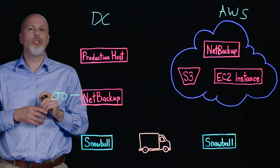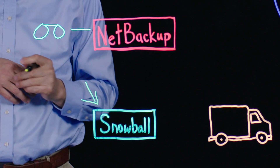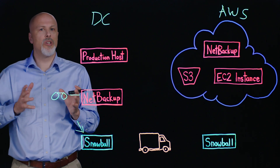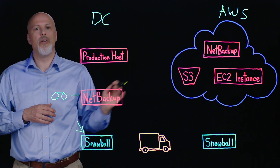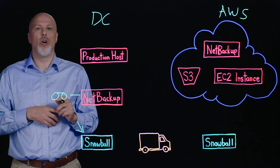To address this challenge, AWS has introduced a product or service called Snowball. This is a transfer device that allows us to get that first large set of data up into the cloud environment efficiently, where we can then carry on operations moving forward.